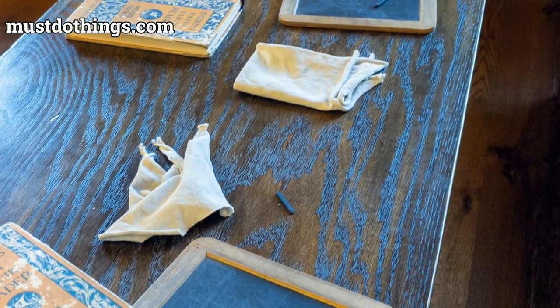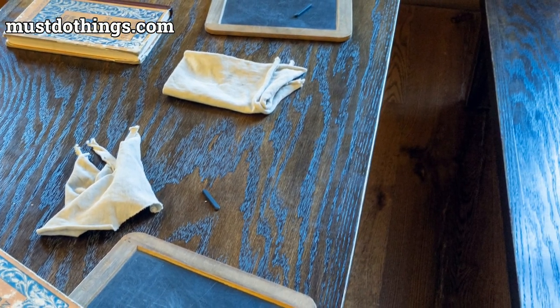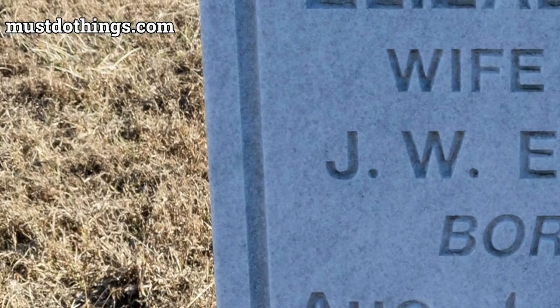Learn more at MustDoThings.com. Be sure to subscribe for many more inspiring videos about national parks.